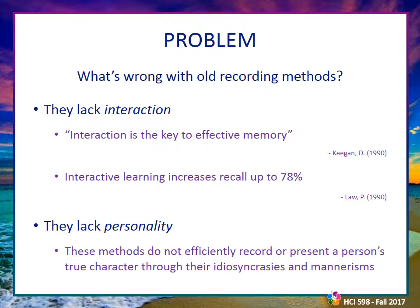So what's the real problem? The real problem is that these old recording methods lack interaction. The goal of recording ourselves and others is to improve the preservation of memories. Interaction is the best way to do this. Adding interaction to memory making and learning processes effectively improves retention by up to 78%. Passively observing photos and video is not an effective way to store memories.